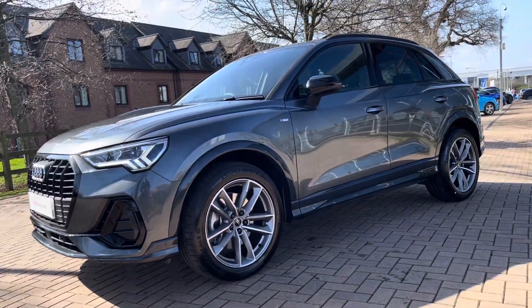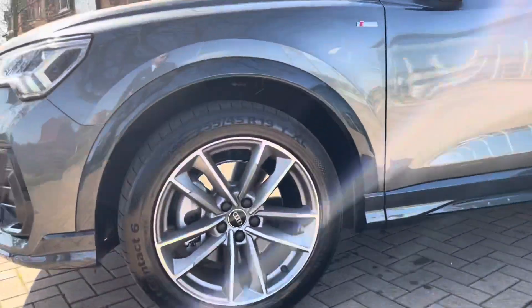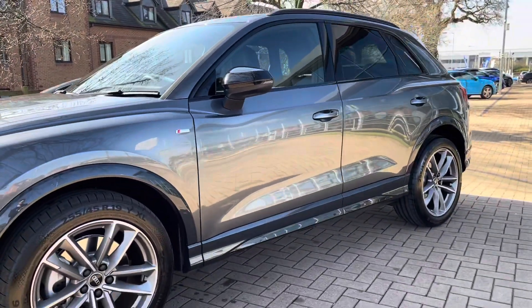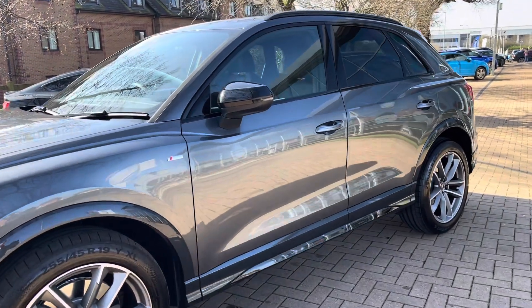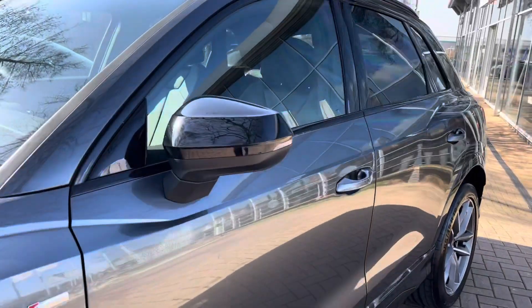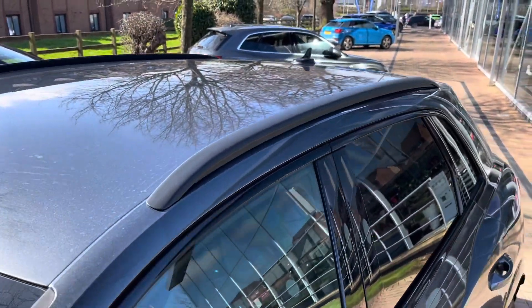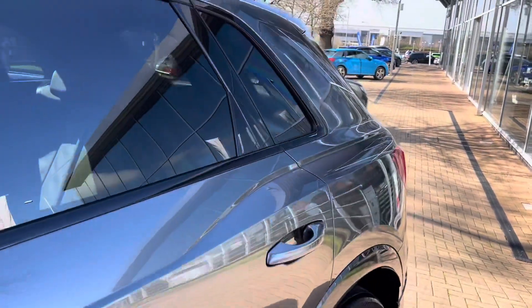Round to the side, the gorgeous five-arm Apos design 19-inch alloy wheels. This vehicle does come with S-line styling packs, so we do have the S-line badges on the front wings as well as the S-line front and rear bumpers. This is the Black Edition, so we do have black mirror housing, black roof rails, black window trims, and of course that black privacy glass in the back windows.